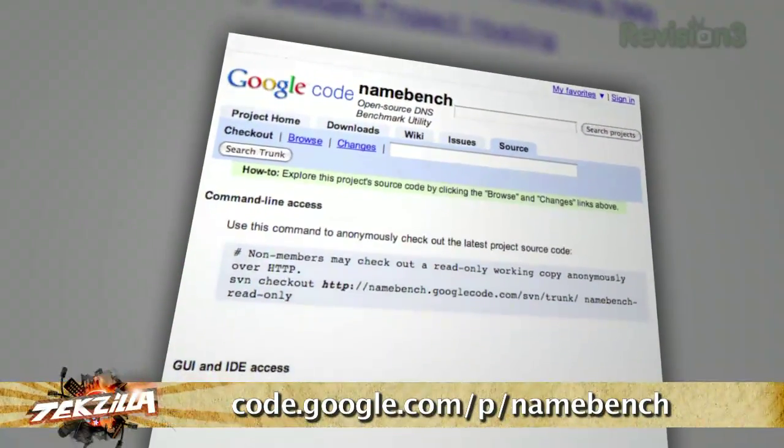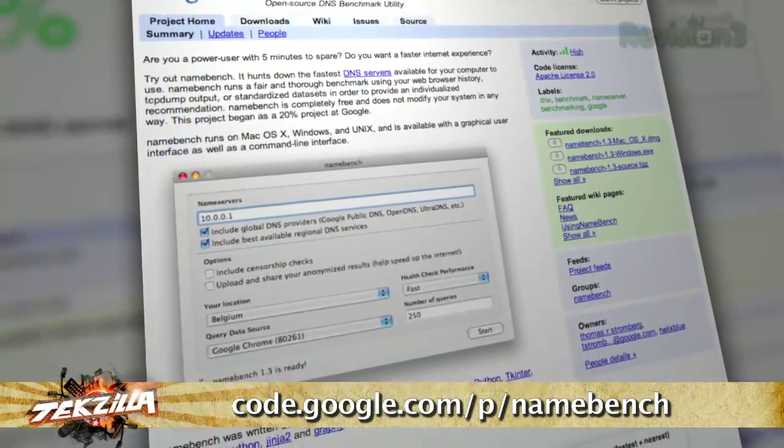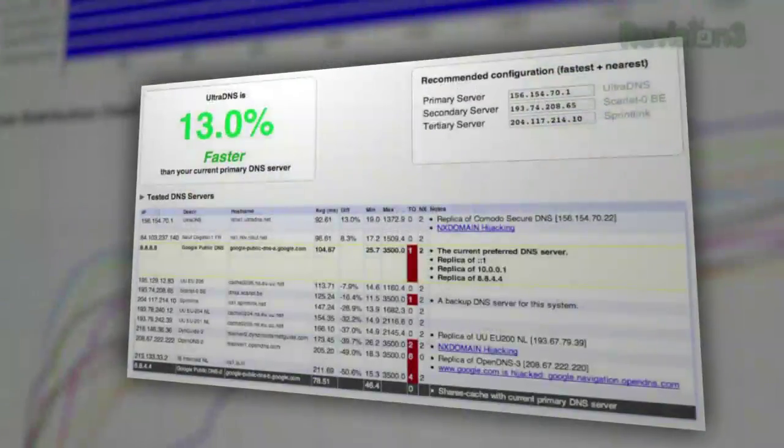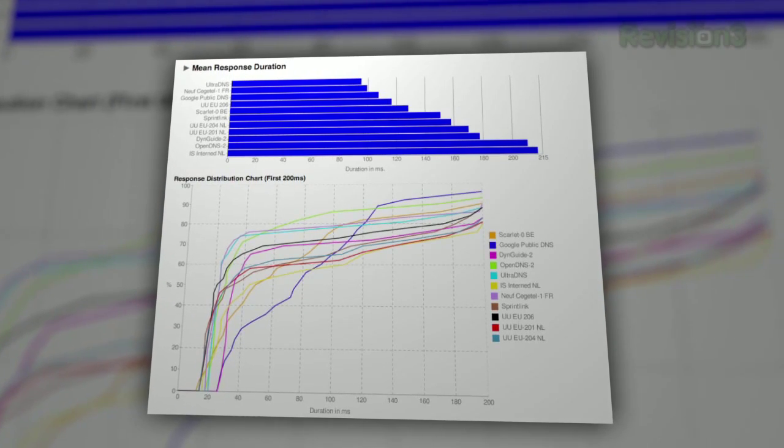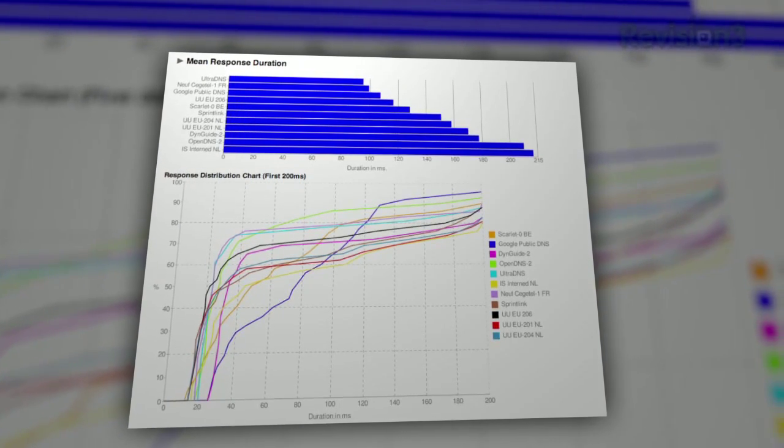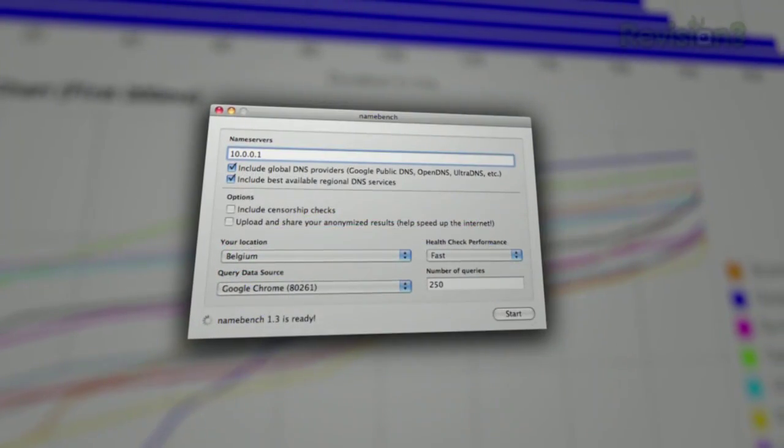If you're mostly interested in performance, you might want to download and run NameBench. It's free, hosted at code.google.com/p/namebench. Judging by the results I've gotten, it pretty much has no bias towards Google's Public DNS, because invariably one or two others always end up faster. It benchmarks a bunch of DNS servers against your current DNS and tells you which is fastest, giving you min and max lookup time range and information about the service — such as if it does NX domain hijacking, which is the fancy way of saying it posts advertisements if the URL you typed in doesn't exist.